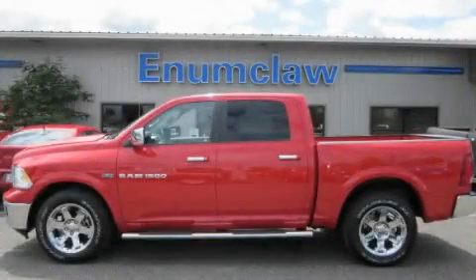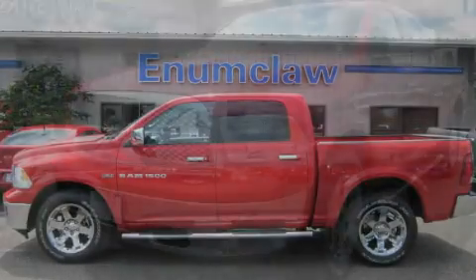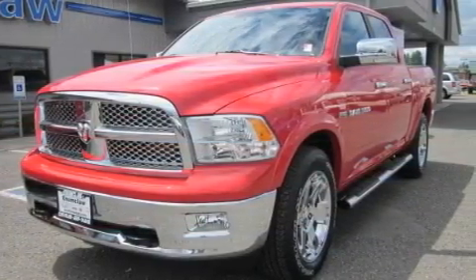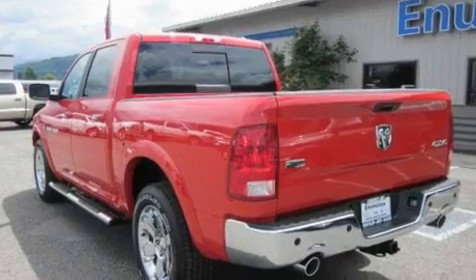This is a brand new 2011 Dodge Ram 1500. It features a 5.7-liter 8-cylinder engine, an automatic transmission, and four-wheel drive.